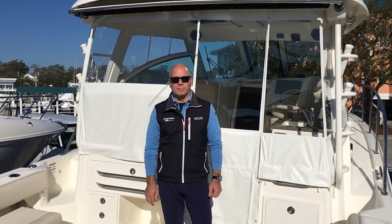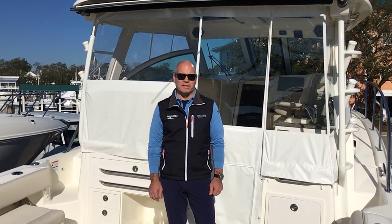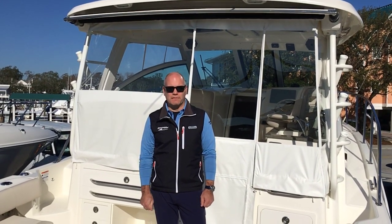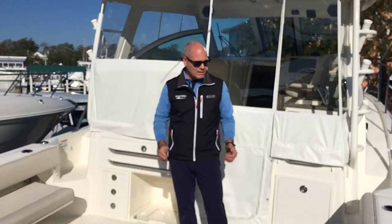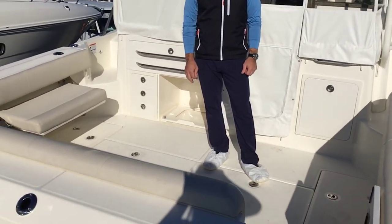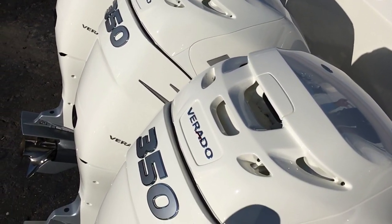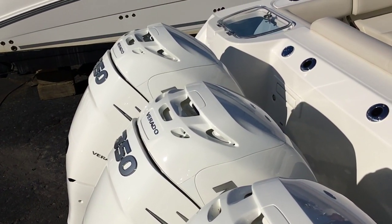Hello, my name is David Hoffman and welcome to Marine Max Wrightsville Beach. Today we're going to take a walkthrough of our 2019 Boston Whaler 345 Conquest. This boat is in the Abaco blue hull side color and is also equipped with triple 350 Mercury with joystick piloting.